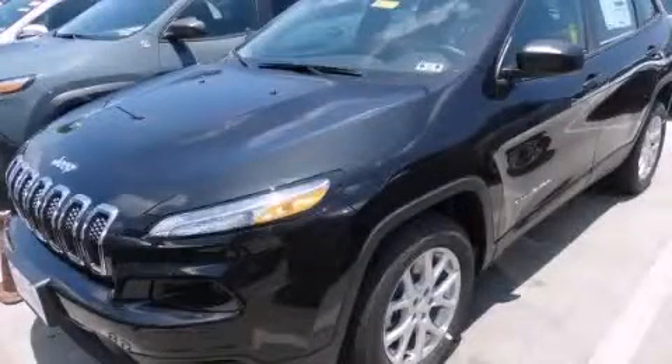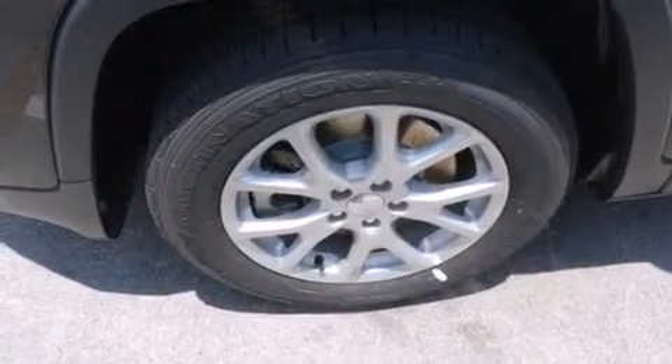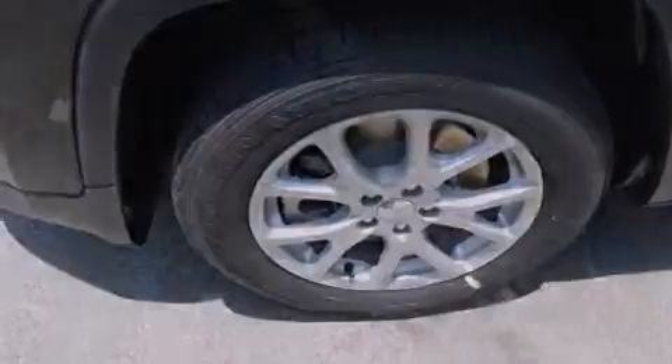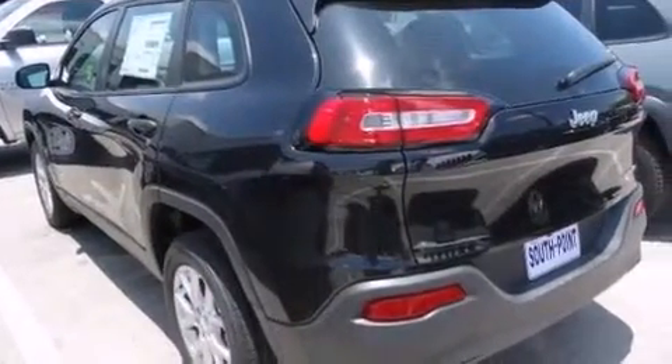This is a brand new 2014 Jeep Cherokee for when safety, size, and space are of importance. It features a 2.4-liter four-cylinder engine and an automatic transmission.